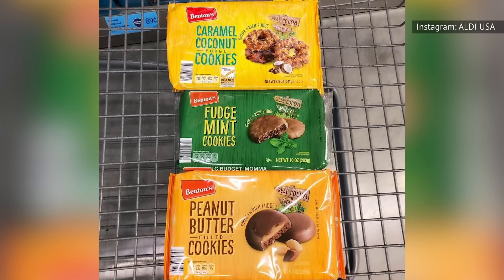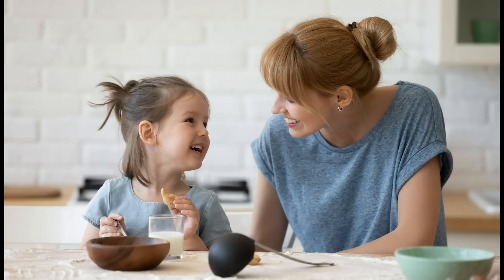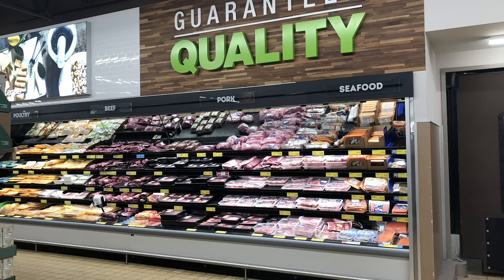You can't actually buy real Girl Scout cookies at your local Aldi — why are they only available once a year through some weird organization? But if you're looking for the closest thing to the original, you have to check out Benton's Cookies at Aldi. Benton's offers a lot of different flavors, and you won't believe how close some of them are to tasting like authentic Girl Scout cookies. Thin mint lovers, rejoice — just pick up their fudge mint cookies. Samoas fans, Benton's caramel coconut fudge cookies are pretty much identical.